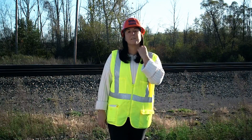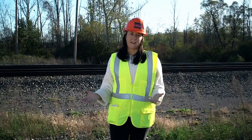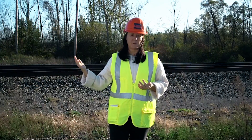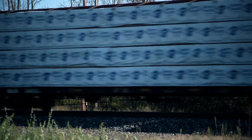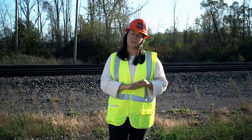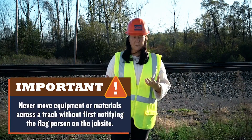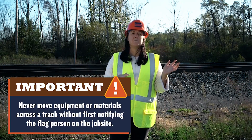If you're moving materials, you need to work with the flagman to understand what the track schedule is. Every flag person on the job is going to have the rail schedule and will know to the minute what time every rail car will be traveling on those tracks. If you need to move materials — maybe using a forklift, a man lift, or any other hoisting mechanism — schedule those operations in advance in coordination with the flag person, because things can go wrong and the last thing you want is to be moving materials across a live set of tracks with oncoming rail traffic.